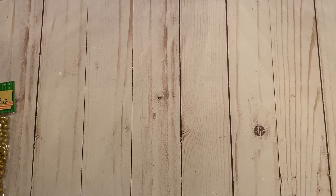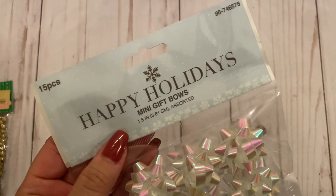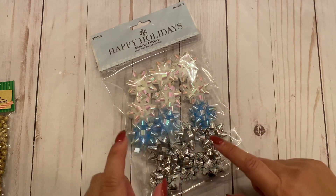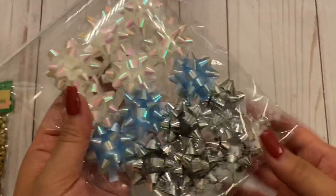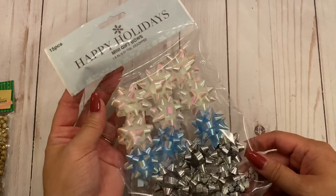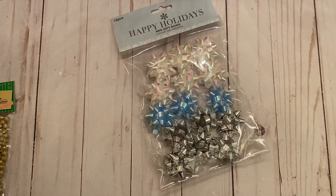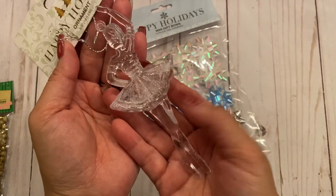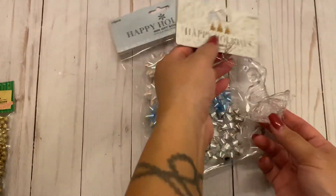From the 99 Cents Only store, I picked up a few Christmas items. I thought these mini gift bows were super cute — I love their color sequins. They had these colors, then the red section and the gold section, and they also have rose gold Christmas ornaments. I also picked up a few ornaments, including this one — a ballerina. It was only 99 cents. It's plastic, not glass, and it has a little bit of glitter on it.